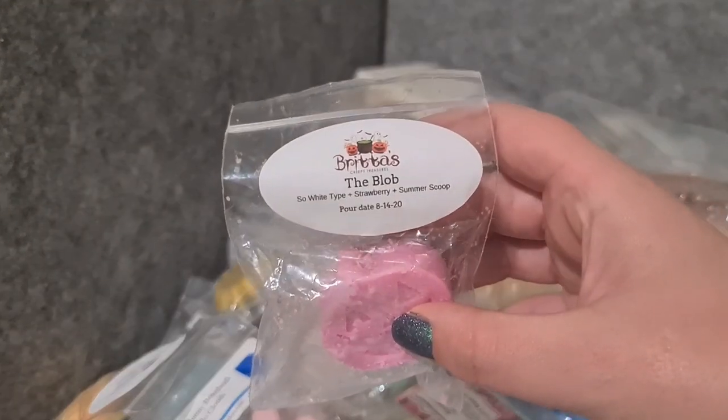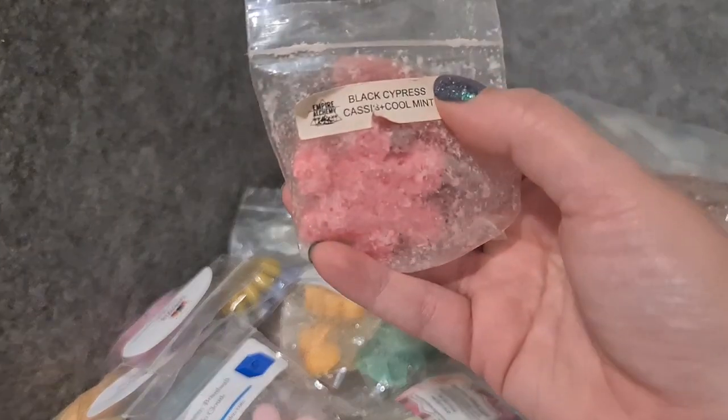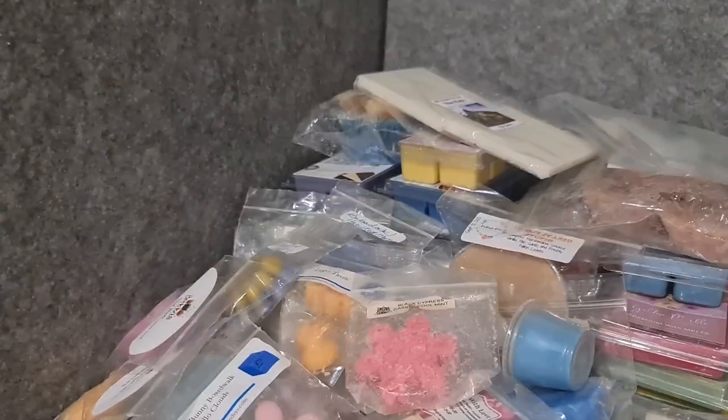Britta's Creepy Treasures The Blob — white strawberry, summer scoop. I had this last week but didn't announce it. White is not a love for me so I don't know how much I'm going to like that. Empire Alchemy — black cassis, black cypress, cassis, and cool mint. It smells good — I really like that fresh tone of the cypress, and the mint is not overwhelming.